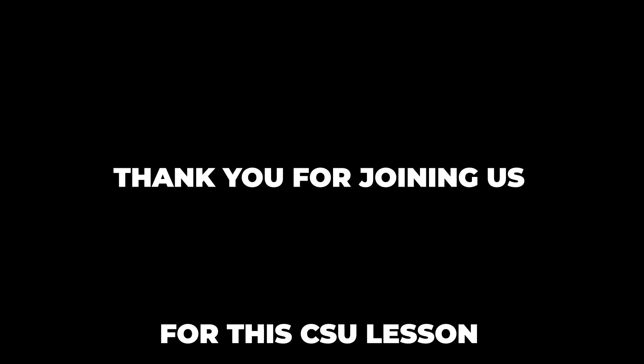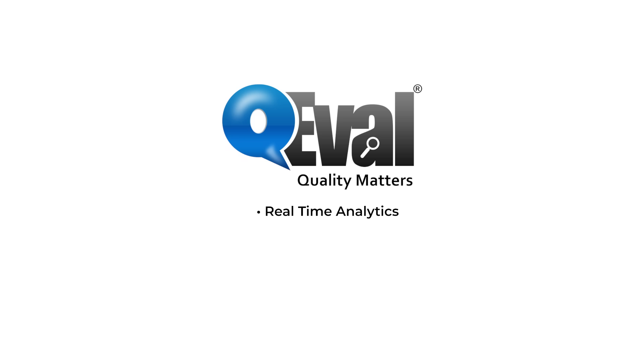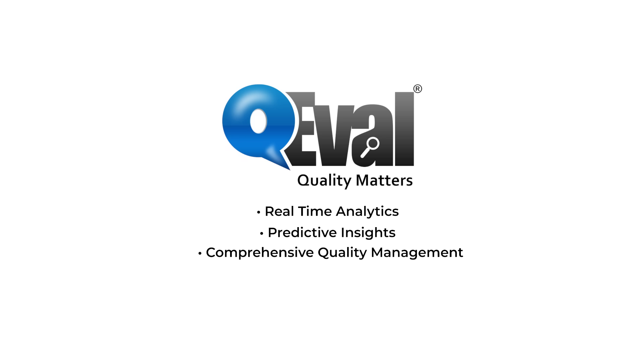Thank you again, Chandra. Thank you. Have a great day. Thank you for joining us for this Customer Service University lesson. Discover how QEVAL can enhance your operations with real-time analytics, predictive insights, and comprehensive quality management. Visit qevalpro.com/learn to connect with our experts and exclusive support.